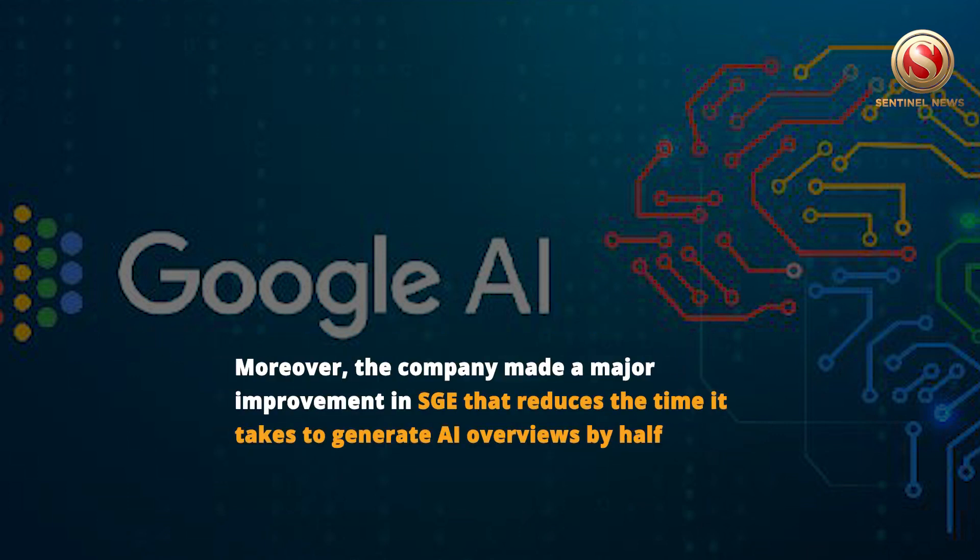Moreover, the company made a major improvement in SGE that reduces the time it takes to generate AI overviews by half.